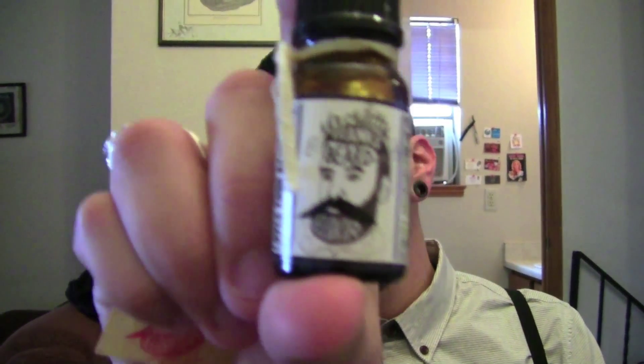Another product I use is Mr. Natty's Beard Elixir — there it is. I like this stuff as well. It's tiny and very expensive because it's made in London, so shipping adds up. For this little 30-milliliter bottle it was like 25 bucks — crazy — but I figured I'd try it. It does help with conditioning and I think it smells amazing, really manly and fresh. I do like this product, it's just really pricey for 30 milliliters.